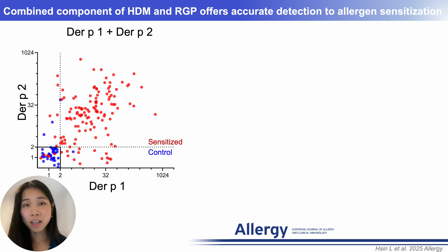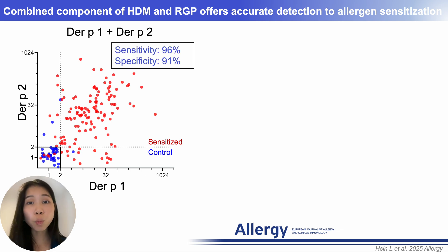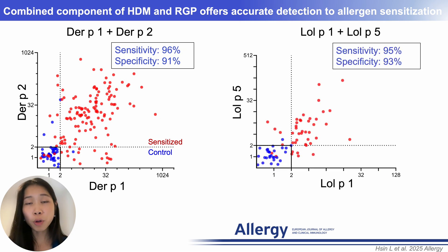Moreover, combining two major components of the same allergen further enhanced CytoBest's performance. For instance, combining both Der p 1 and Der p 2 from HDM, we achieved 96% sensitivity and 91% specificity in distinguishing sensitized samples from controls. Similarly, evaluating both Lol p 1 and Lol p 5 for ryegrass pollen sensitization improved accuracy significantly.